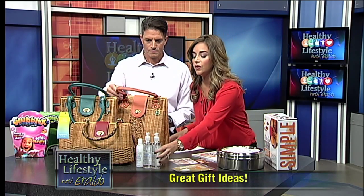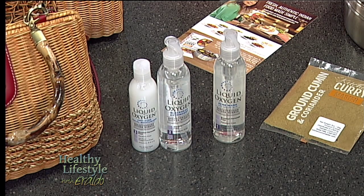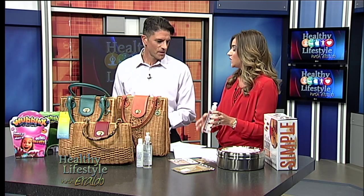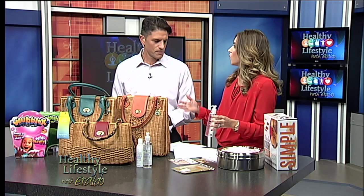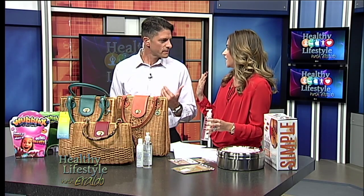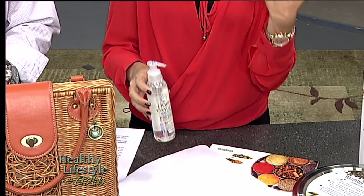Moving on to these beauty products — everybody loves beauty products. For Christmas, I heard some good things about this one. This is liquid oxygen acne wash. What's so interesting about this is it doesn't have the benzoyl peroxide, which kind of dries out your skin. So you've got holiday stress — this is your answer to brightening up your face.